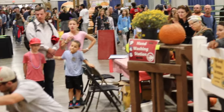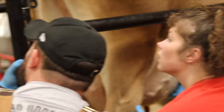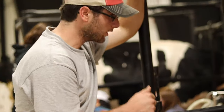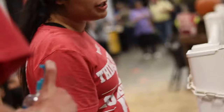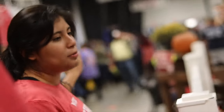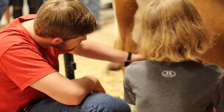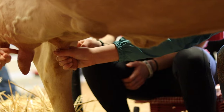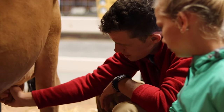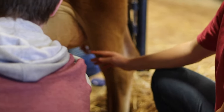Even after we had closed, our members continue to educate each other and the public about animal agriculture. Safety is very important to us, so we always ensure everyone washes their hands after milking a cow. Our milk booth is the only remaining exhibit where the public can have a hands-on educational experience with animals and agriculture.